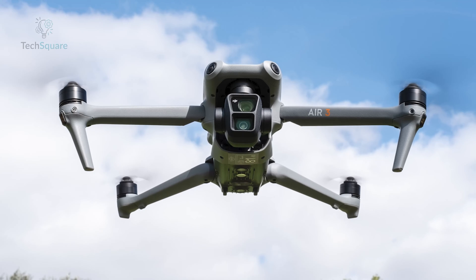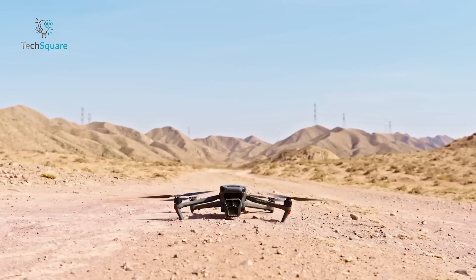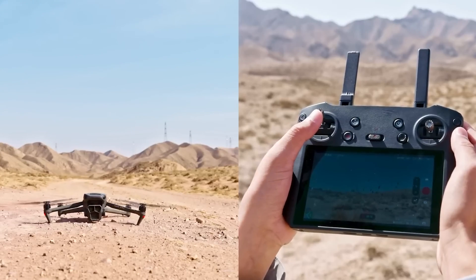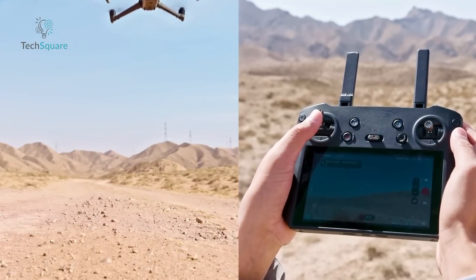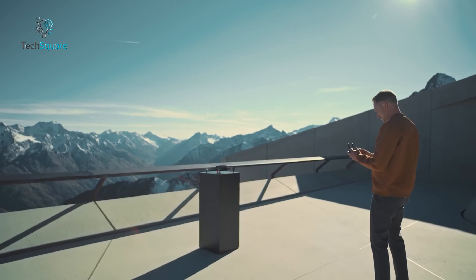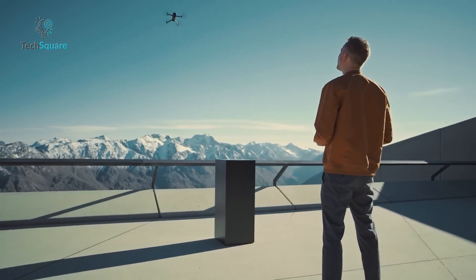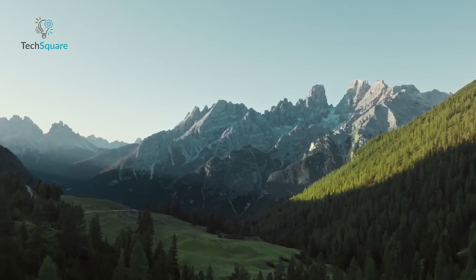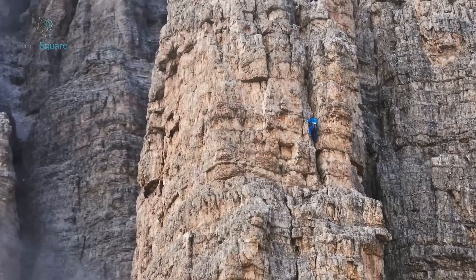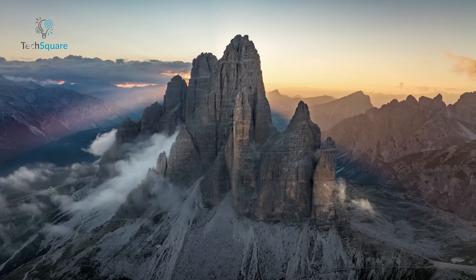While the Air 3 presents a compelling option for filmmakers in terms of features and value, the Mavic 4 Pro, with its anticipated upgrades, aims to reclaim its position as the pinnacle of aerial cinema drones. It's worth noting that the Mavic 4 Pro may not be launched in 2024, considering DJI's typical 2-year R&D cycle for the Mavic series. In conclusion, the potential improvements — an 8K camera, enhancements to the main and telephoto lenses, a substantial increase in battery life, and an extended transmission range with OcuSync 4 Plus — collectively position the Mavic 4 Pro as a formidable choice for aerial filmmakers.